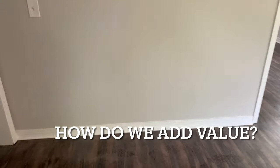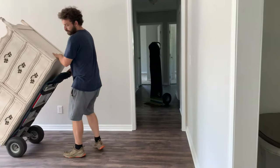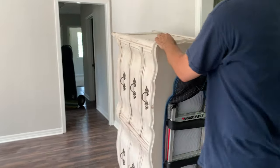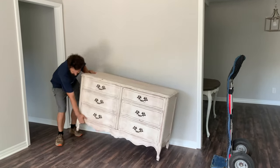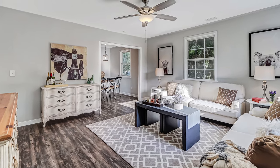We also have this additional wall. Most other staging companies leave that wall blank because they don't feel it adds anything to the space. But what we like to do is show extra purpose and fill up the space a little more so it feels cozy, warm, and inviting.